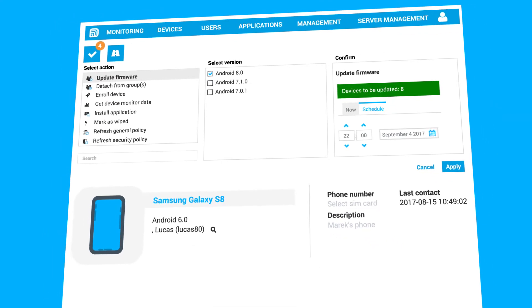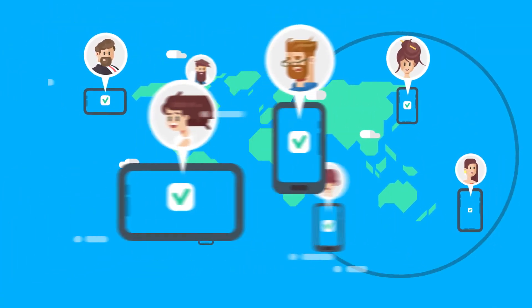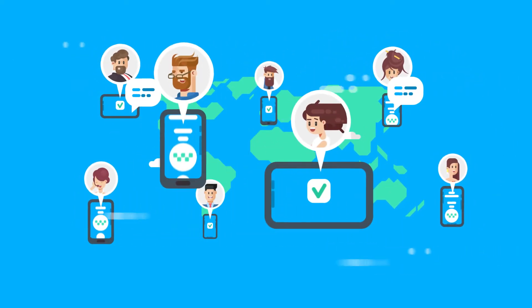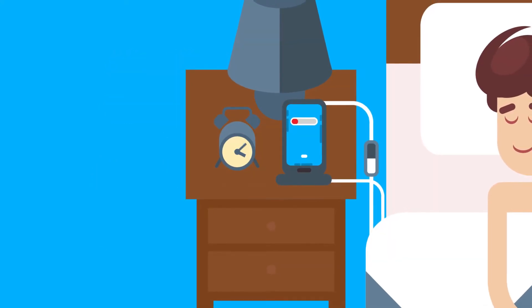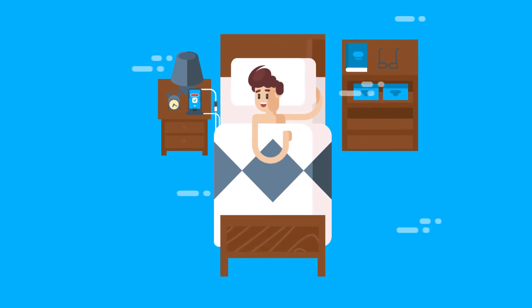Paired with eFOTA, FAMOC lets you force updates on devices and pre-test your app on a specified group of devices. Automate this process with easy notifications and scheduling. In this way, devices get updates while your coworkers are sleeping, and they're ready for work in the morning.